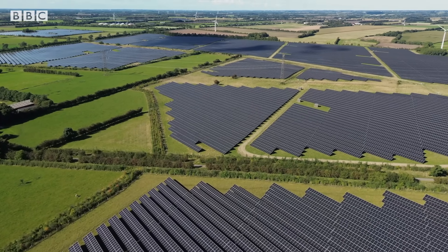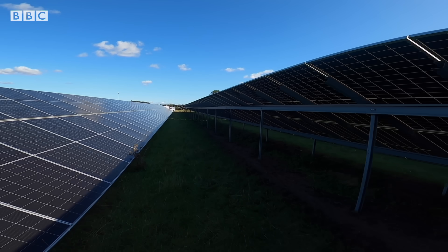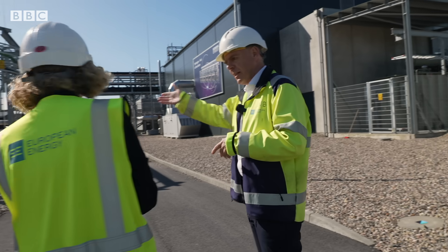Surrounding this plant is Northern Europe's biggest solar farm, spanning 300 hectares. This is where the power comes in from our solar facility — let's take a look at the first building here.